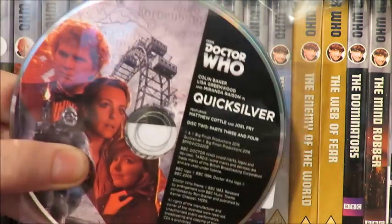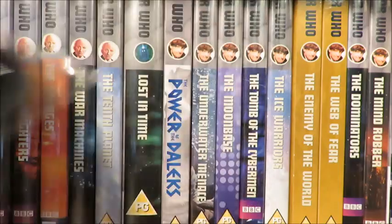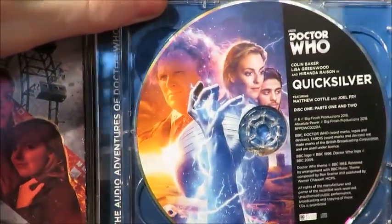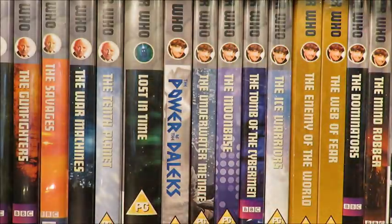Now on to Big Finish. I got the replacement CDs for Quicksilver, which Big Finish didn't have to do — they had printed the wrong artwork, putting Absolute Power artwork instead of the Quicksilver artwork on the actual CD, so it's nice that Big Finish did that for us.